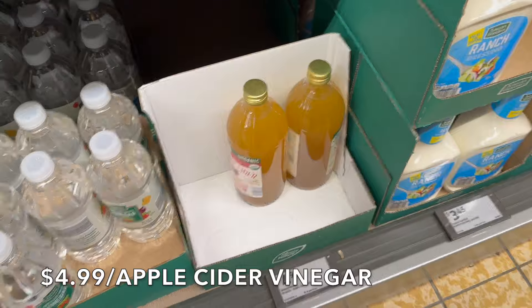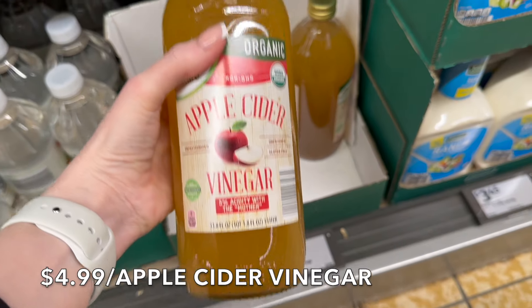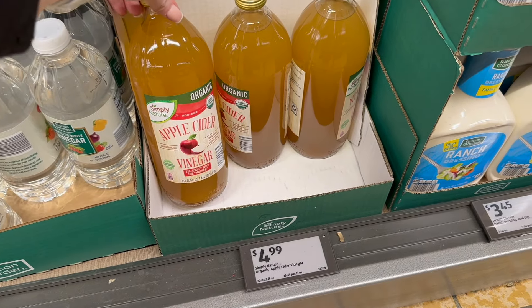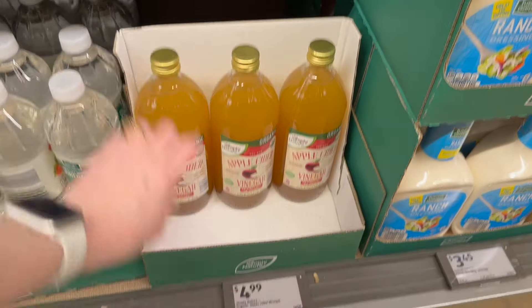This is quite a find — I didn't know they had this here. $4.99 for the Simple Nature Organic Apple Cider Vinegar. Not only is it organic, but it also has the mother in it, which is so good. Apple cider vinegar has gone up tremendously in price, and this is something you want to have on hand for many reasons. Only three left — it must be popular.